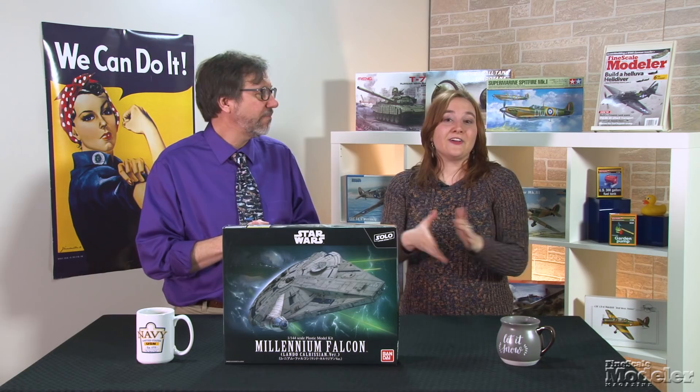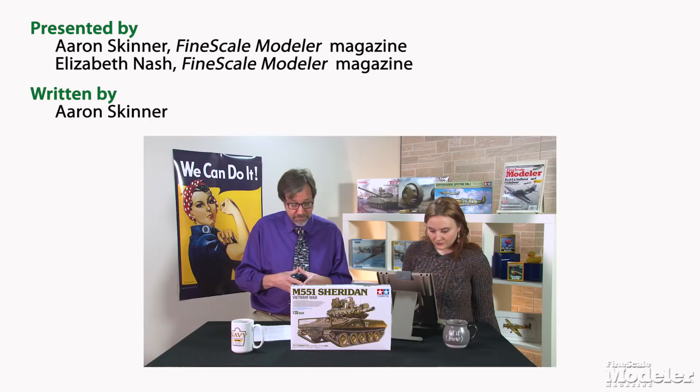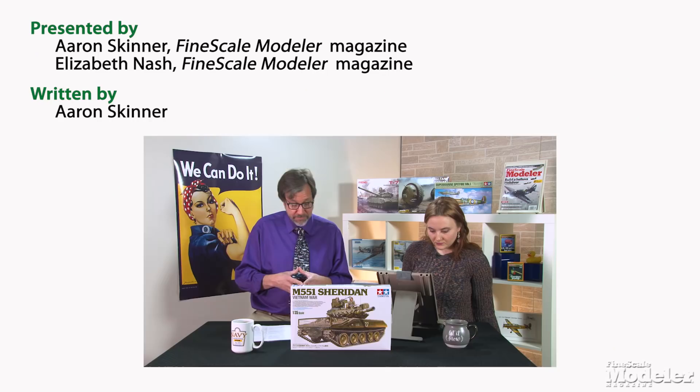Thanks for watching. I'm Aaron Skinner. [Laughter] Sorry, I was trying to get through that line before that happened. I apologize.